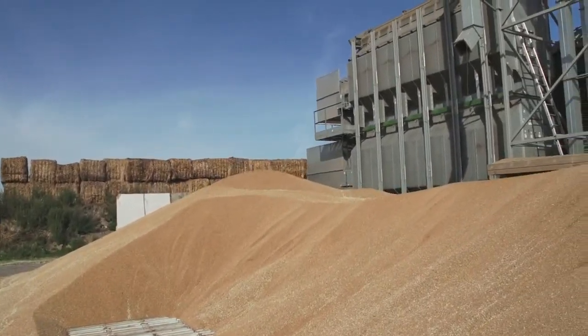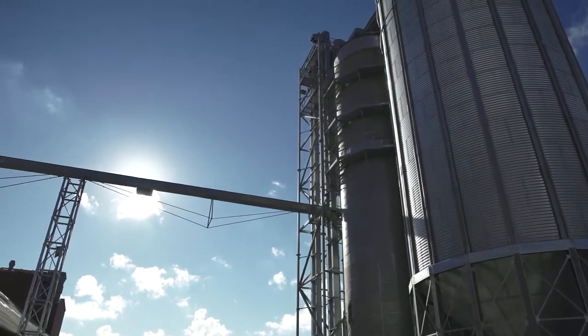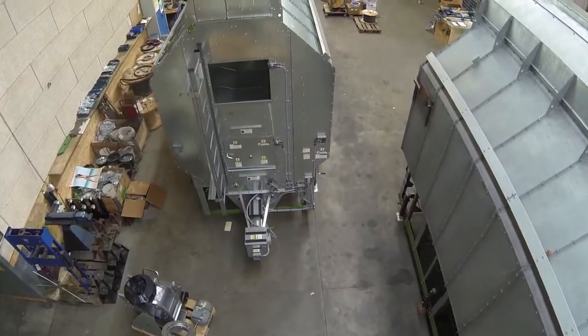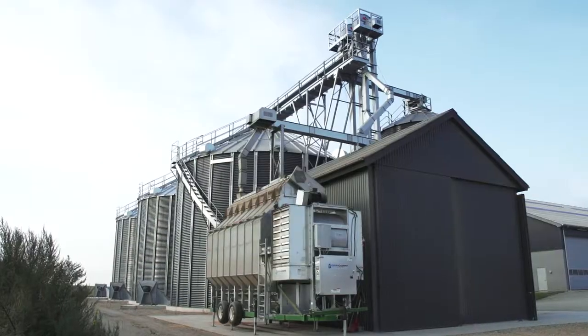DanCorn offers the most advanced mobile dryer in the market with a capacity of up to 200 tons per hour, and saves up to 30 percent energy through heat recovery with minimum installation and operational costs.